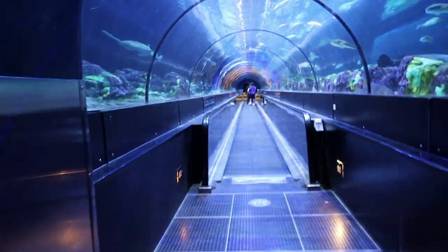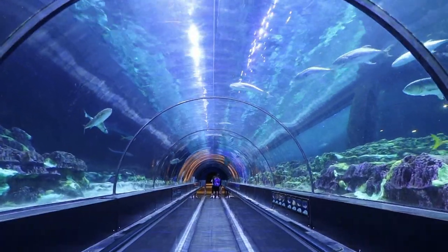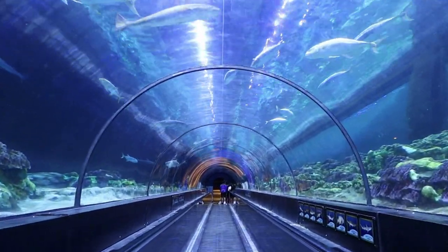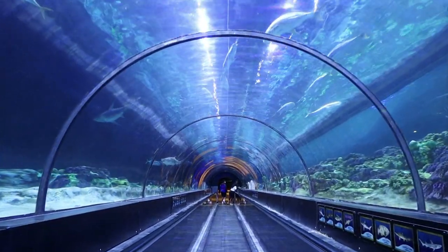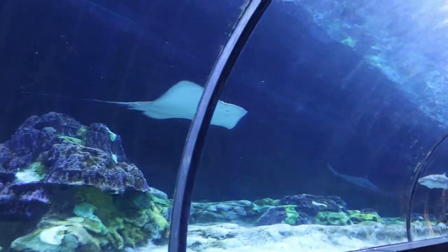We're almost there, getting close. Sharks have been on Earth long before dinosaurs, yet they may be facing their greatest challenge to survive today. Wow, this is so cool! This is one of my favorite attractions of all time at SeaWorld. Look at this beautiful ray — what's up, Mr. Ray?